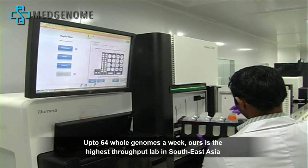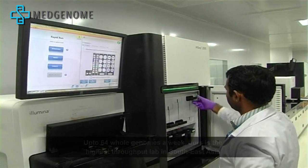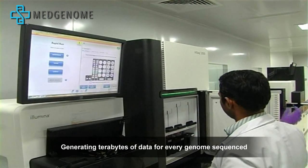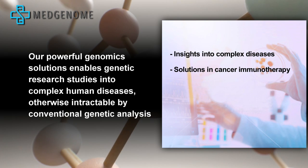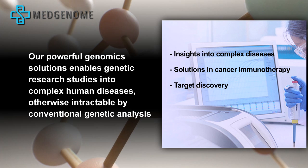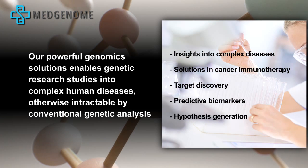Ours is the highest throughput next-generation sequencing lab in Southeast Asia, generating terabytes of data for every genome sequenced. Our powerful genomic solutions enable genetic research studies into complex human diseases, otherwise intractable by conventional genetic analysis.